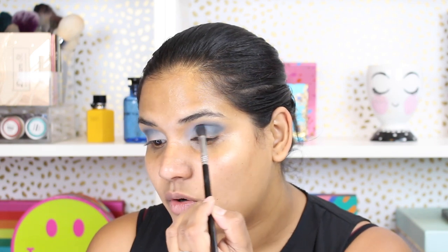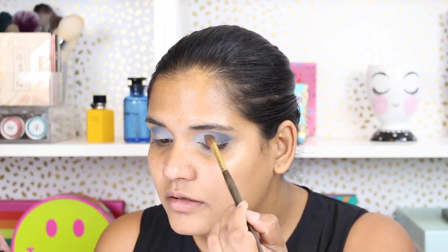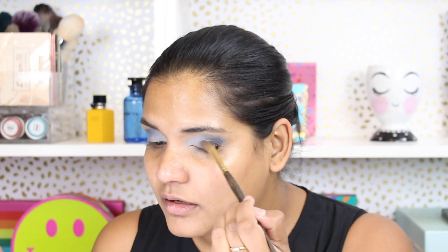I'm just gonna add more white to the inner corner. I like that blend, and then I'm gonna grab a flat brush and go into full metal — it's like a gray color — and I'm just gonna put that in the middle of my lid and the outer lid. I'm not gonna put it in the outer corner, just to add some shimmer. I'm gonna leave my inner corner for another shade.